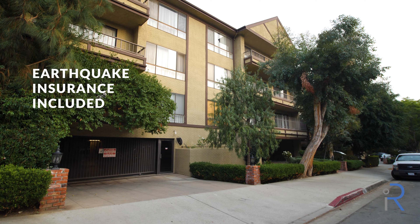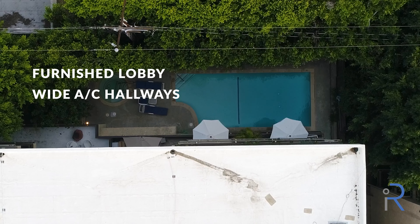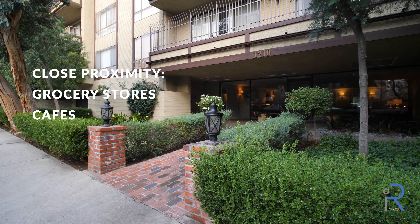With earthquake insurance included, it features a furnished lobby, wide air-conditioned hallways, pool, extra storage closets, side-by-side parking, in close proximity to grocery, cafes, and shopping.